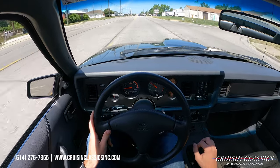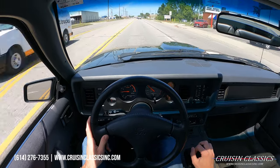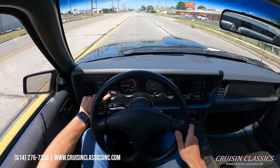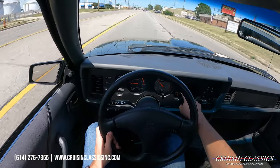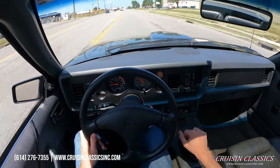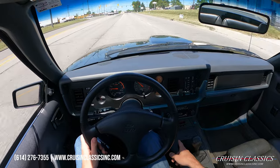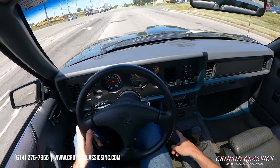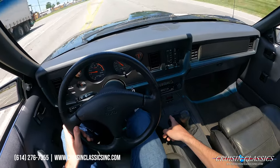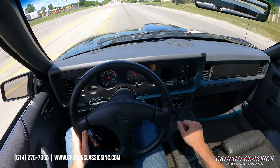The turbocharger on this thing sounds really cool spooling up — makes all the right noises. It does have a factory boost gauge there. Obviously you've got your temperature down here, oil pressure up here, and your fuel there. You do have a couple other switches down here on the center console for fog lamps, factory stereo amplifier, and what I would assume is a switch for switching tunes on the car for unleaded and premium fuel.